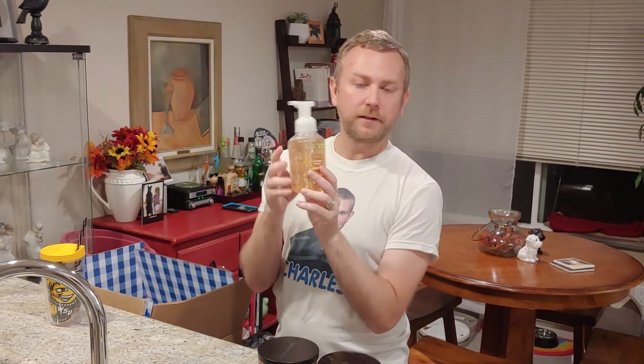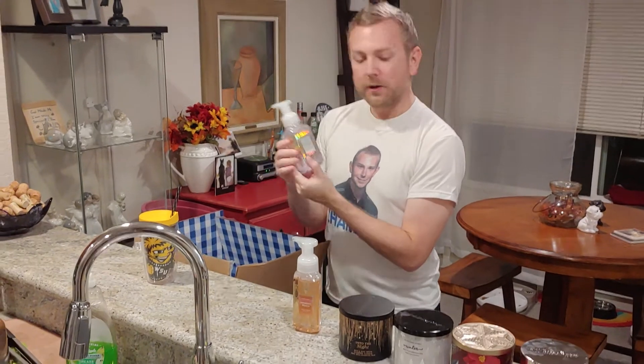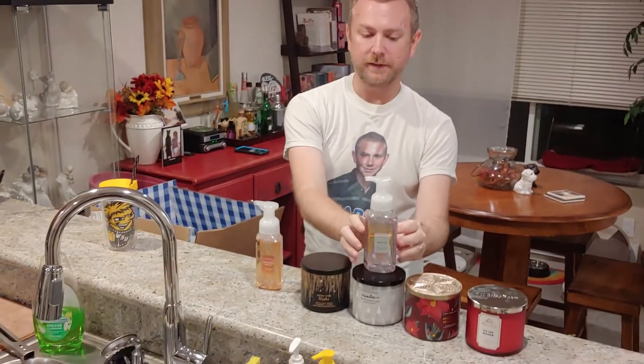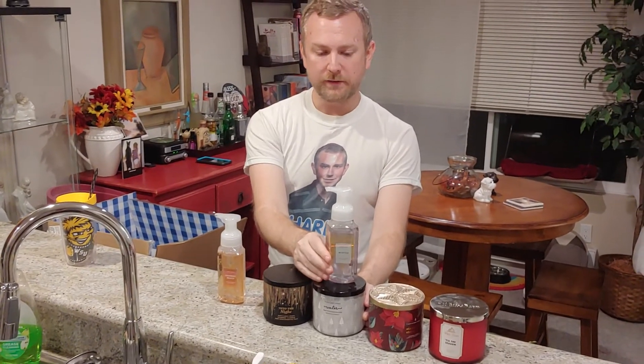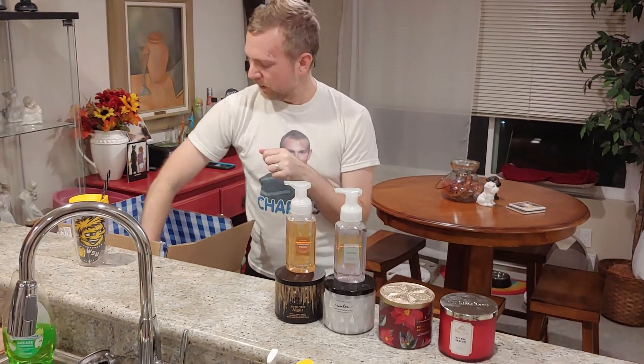In addition to the candles, I also got hand soaps. I got a Cranberry Peach — sweet peaches, tart cranberry, and gala apple. Never smelled this before, but cranberry peach smells nice. Who wouldn't want their hands to smell like cranberry peach? I also got Winter, so it'll smell like this candle — spiced orange, fir, balsam, and clove buds. These are the little foaming hand soaps, so they're nice and gentle and they smell really wonderful.